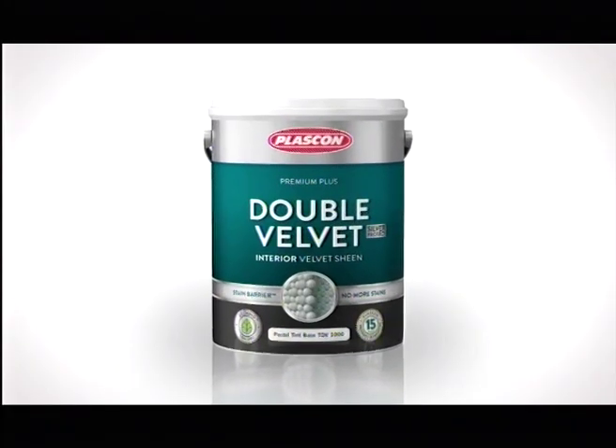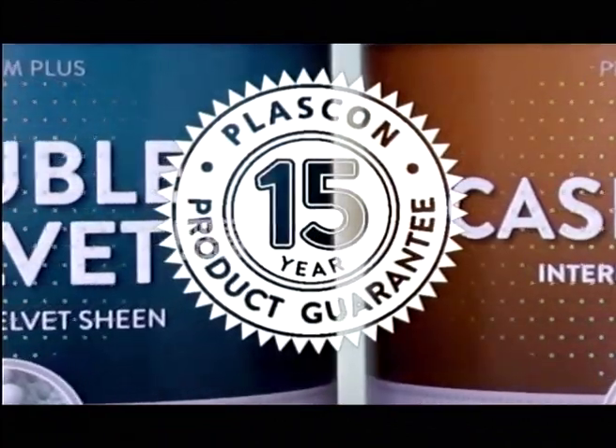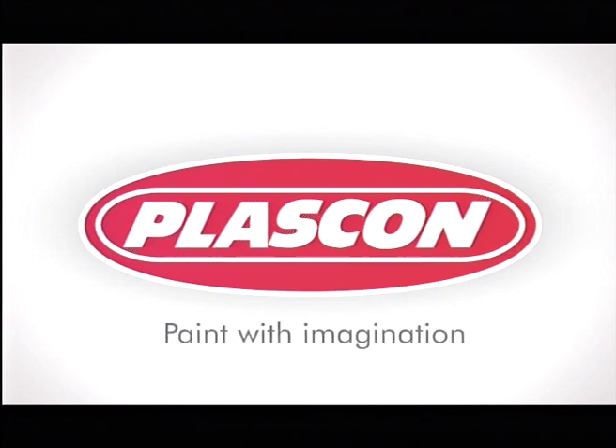Plascon Double Velvet — the washable and stain-resistant paint. Now with a 15-year quality guarantee. Plascon: paint with imagination.